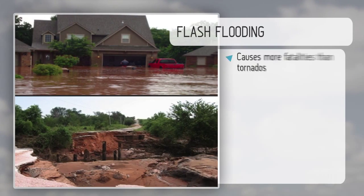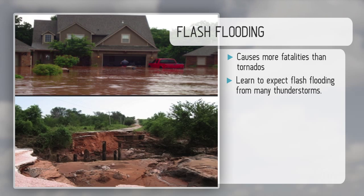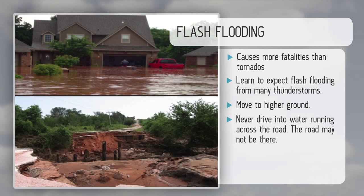Flash flooding actually causes more fatalities than tornadoes. Learn to expect flash flooding from many different thunderstorms. Always be prepared to move to higher ground — hopefully sooner rather than later. Never drive into water running across the road. The road may not be there, as you can see, and you just become a news story.